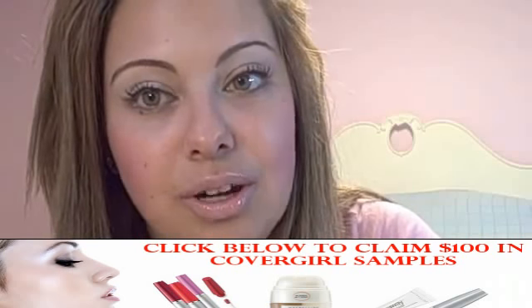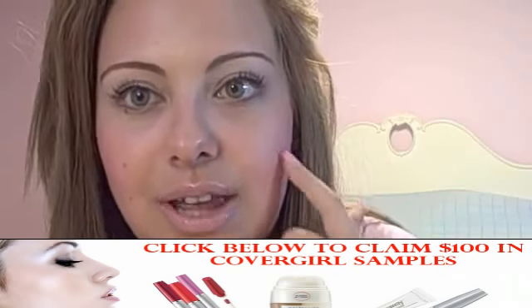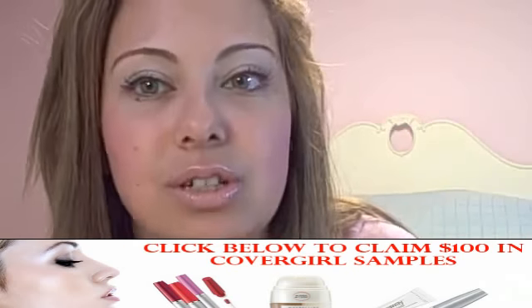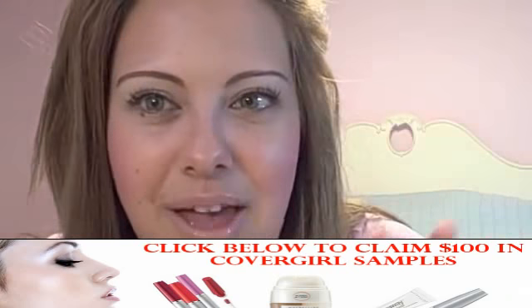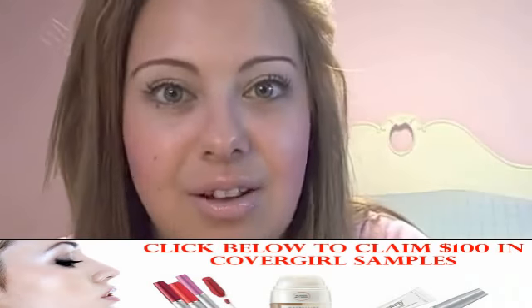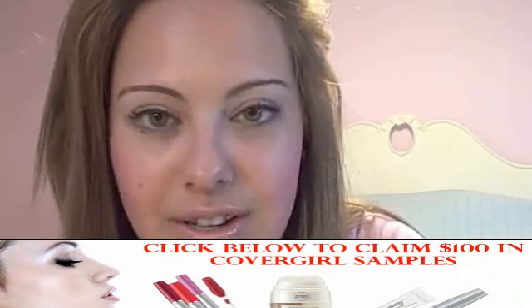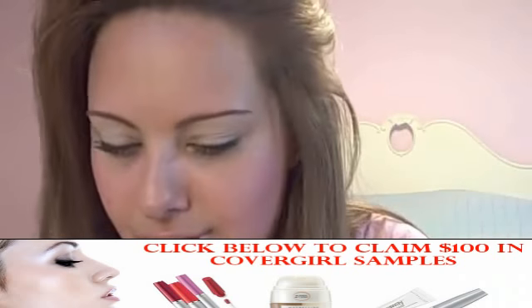My next tip is to avoid using products that break you out. We've all experienced using a product that gives you zits — deep ones that really hurt, or little ones. I rarely ever break out, so when I do I ask myself why. MAC always makes me break out, so I've stopped using MAC foundation. If it makes you break out, it's not the right formula — I don't care if it makes my face look flawless. Two days later I break out and look terrible, so I've just given it up.